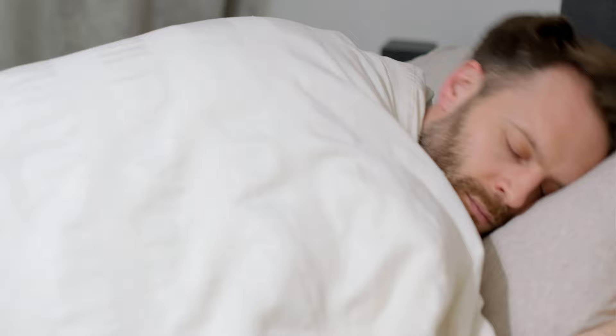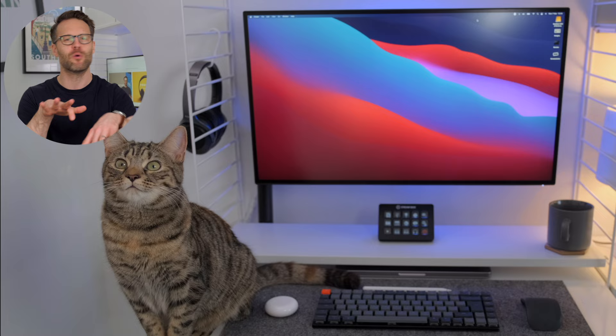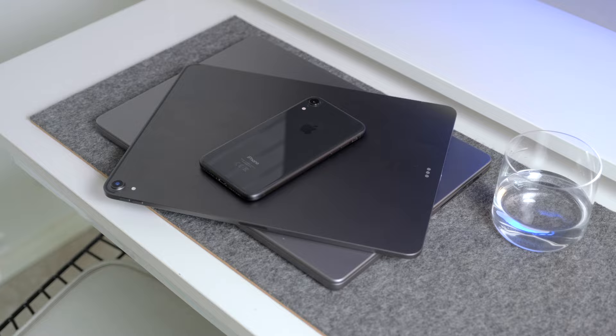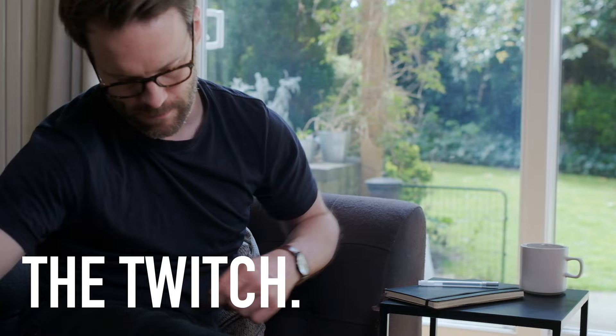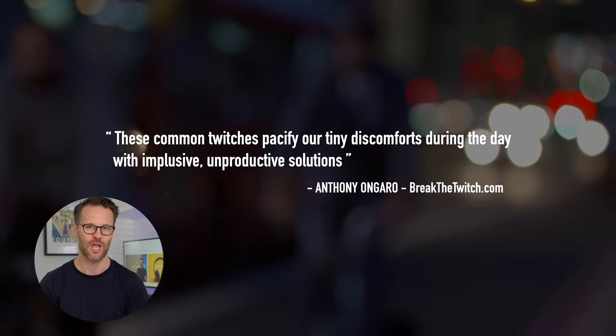I'm an Apple lover, a tech lover, a lifetime Apple user. I find that intuitive platform integration and minimal design aesthetic is a great formula for staying creative and productive. But I do not have an Apple watch now. Why? It's because of what Anthony Ongaro calls the Twitch. Do you recognize that moment when you just auto-check your emails or messages without thinking? Unwanted digital distractions are one of the biggest factors today in hindering our focus. These common Twitches, like checking your watch for messages, pacify our tiny discomforts during the day with impulsive, unproductive solutions.